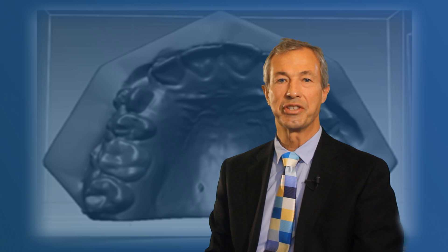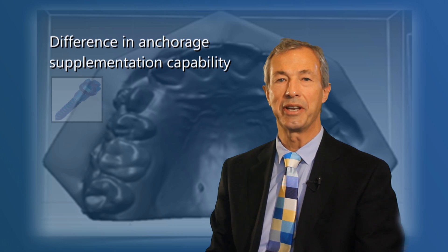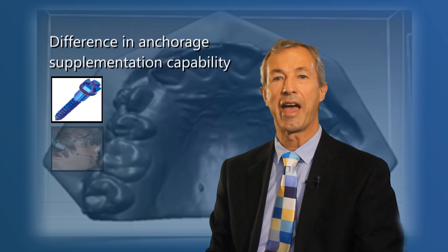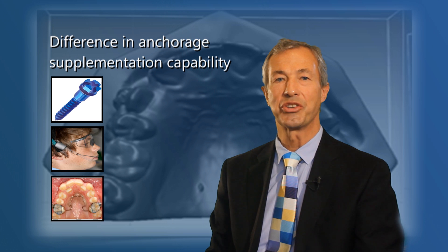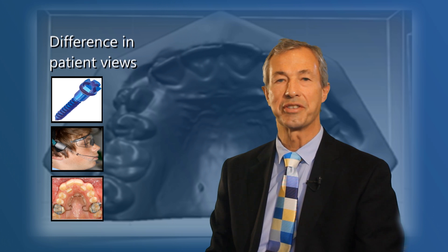The question that interested me was: is there any difference in the anchorage supplementation capability of TADs compared with either headgear or NANCE palatal arches when treating maximum anchorage cases, and what were the patient views on the process of treatment?